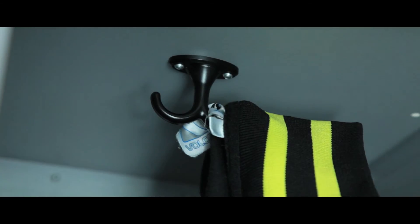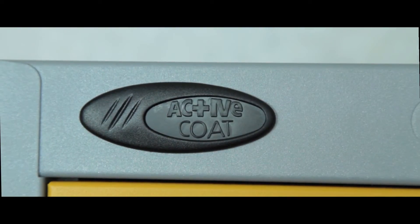Coat hooks are fitted on single and two tier models. Active coat antibacterial technology means a finish can reduce E. coli and MRSA superbug issues.